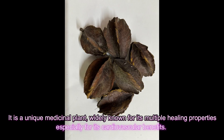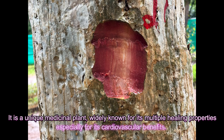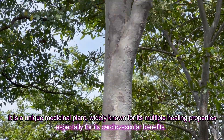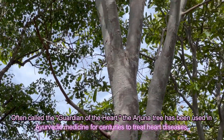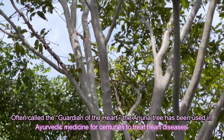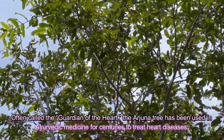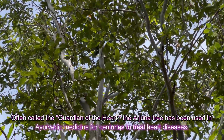It is a unique medicinal plant, widely known for its multiple healing properties, especially for its cardiovascular benefits. Often called the guardian of the heart, the Arjuna tree has been used in Ayurvedic medicine for centuries to treat heart diseases.